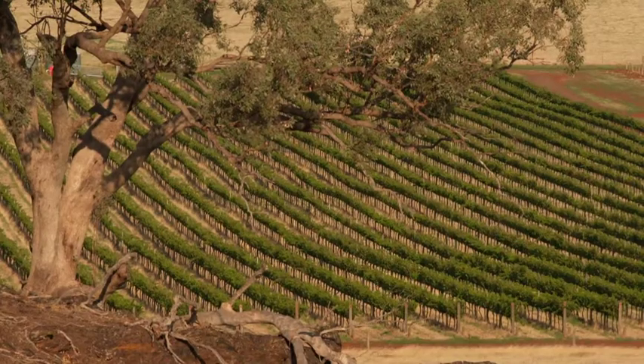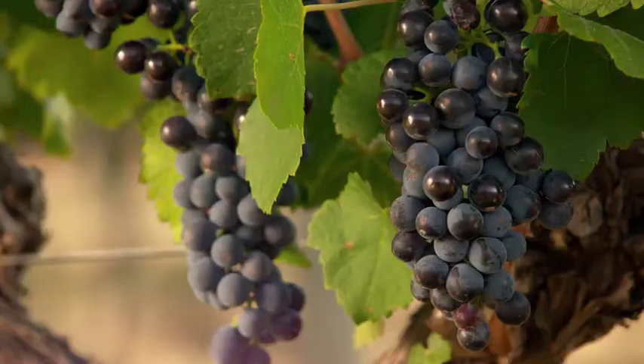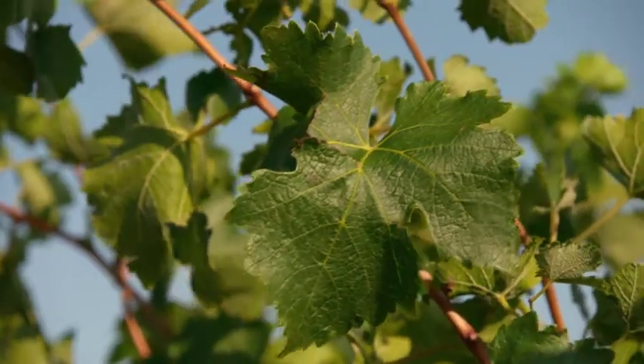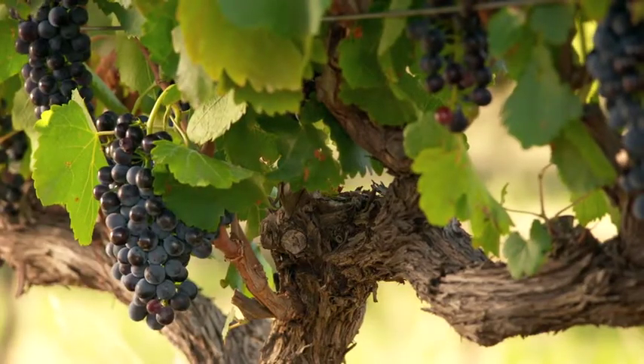One of the big things that we've done in the last five years is converted our vineyard to organics, and we believe that this has given us healthier vines and then better, more intense and better balanced fruit.